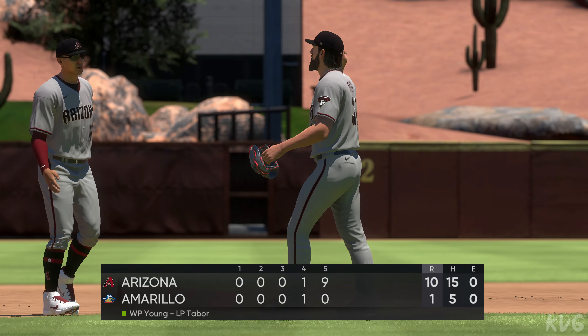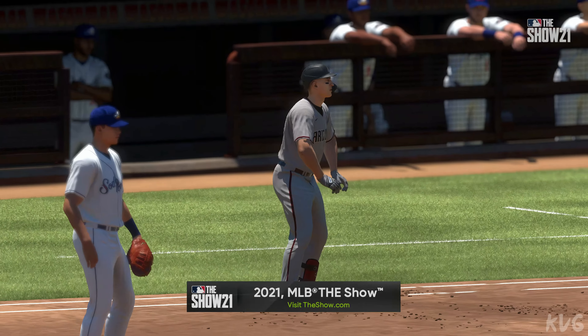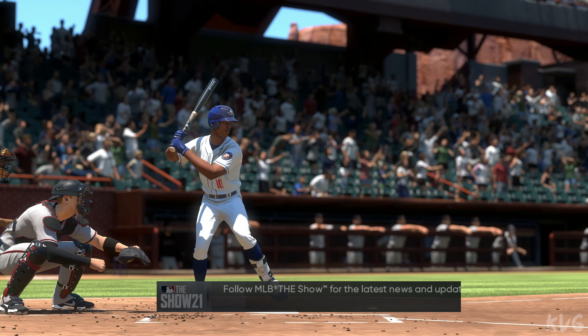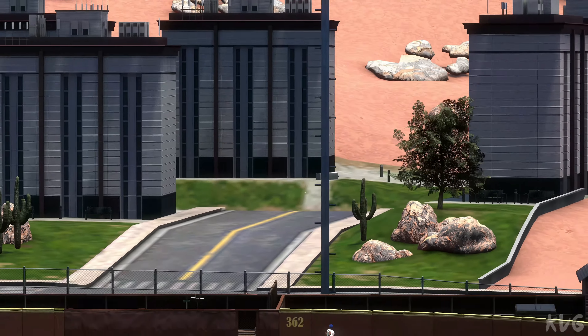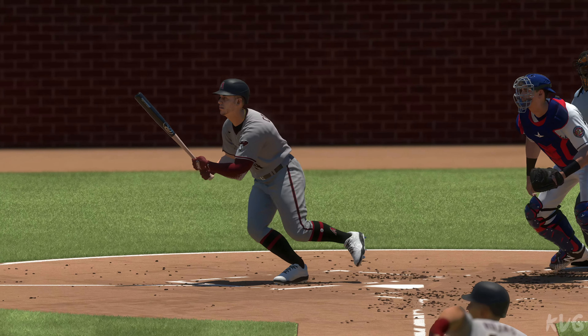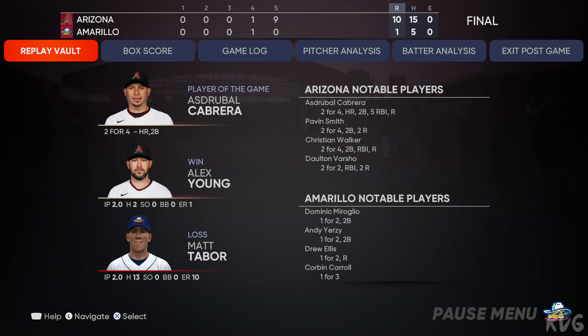On paper this had the makings of a real hard-fought game, but paper and reality are two different things. They pulled away and never looked back — a nine-run victory. Ten-to-one, the final lopsided score in this ball game. Arizona put a ten spot on the scoreboard. Alex Young pitches well enough to get the win. Matt Tabor was absolutely hammered to the tune of ten earned runs as he takes the loss. Thanks to Mark DeRosa and Dan Pleszak and the rest of the crew — I'm Matt Vaskersian. This has been a presentation of MLB The Show. The final line score for the victorious Diamondbacks: ten runs, fifteen hits, no errors; they left six men on base.